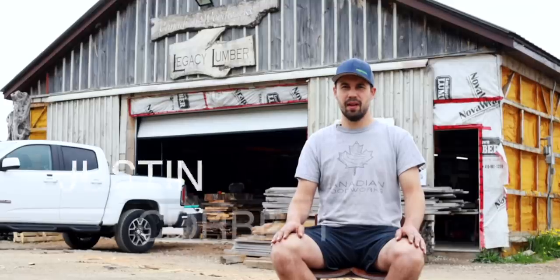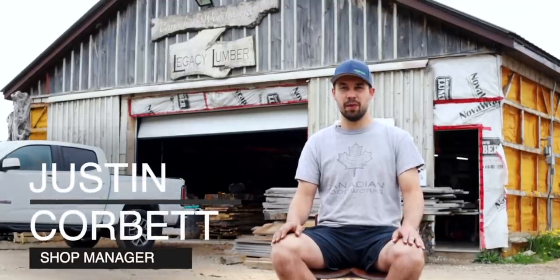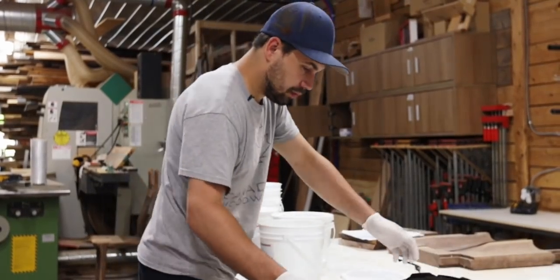Hey everyone, I'm Justin Corbett. I'm the shop manager here at Canadian Woodworks. I've officially been here for about two and a half years, but my history here actually goes a little further back. I've been in and around the shop since about 2013.